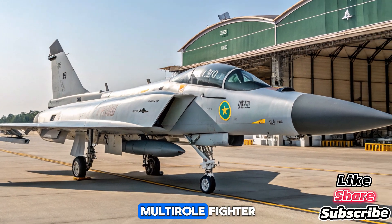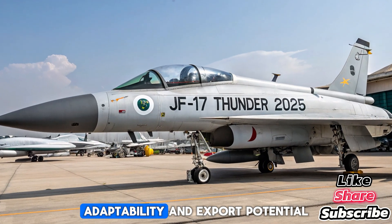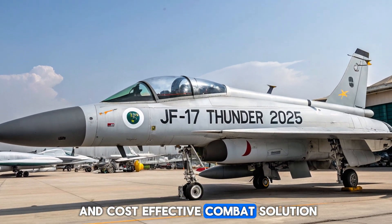Designed as a lightweight, multirole fighter, the Thunder has exceeded expectations in performance, adaptability, and export potential, offering nations a reliable and cost-effective combat solution.